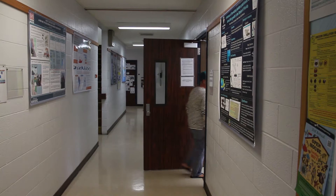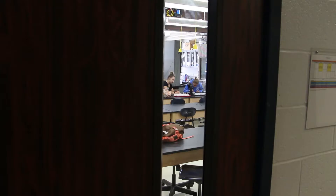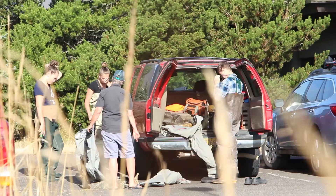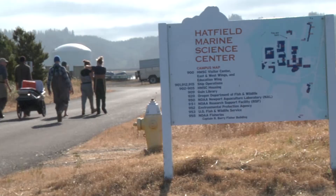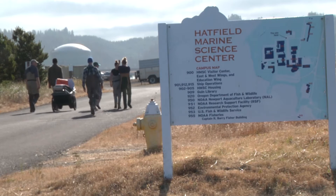This is the Hatfield Marine Science Center, located in Newport, Oregon. Here a team of researchers led by Dr. John Chapman are studying the decline of mud shrimp in the Yaquina Bay mudflats.